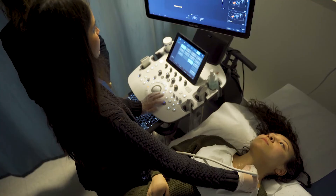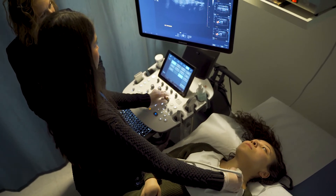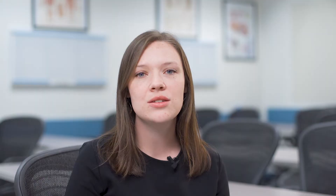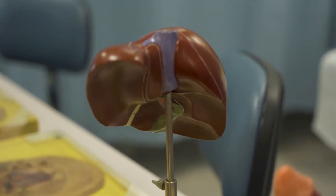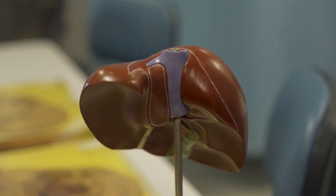Students are in the classroom a certain number of days a week and out at the hospital learning. At our clinicals we get to scan and we have other sonographers watching over us, so they really help us learn how to scan and it gives you the confidence you need to go out into the field and be a sonographer.